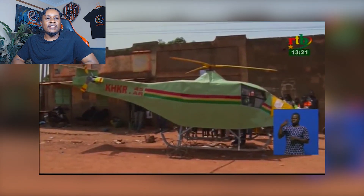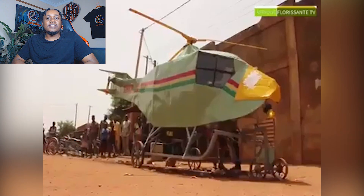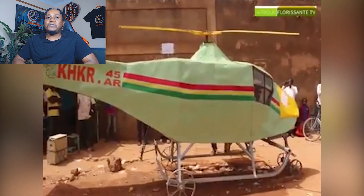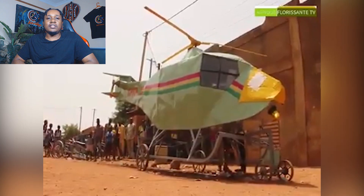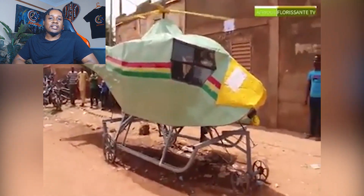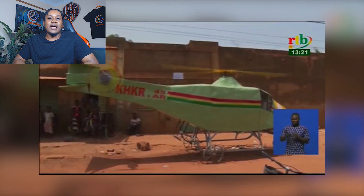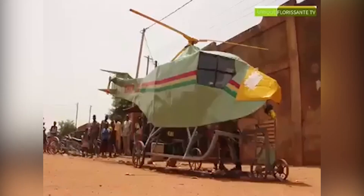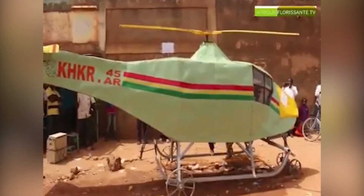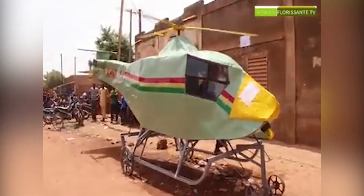Now let's start with the landing gear, shall we? Forget the rugged shock-absorbing system seen on modern helicopters. The KHKR-45AR boasts four wheels — and not just any wheels, mind you. These babies look like they were snatched off an old supermarket cart, or maybe donated by an abandoned bicycle gang. These wheels are so slim that they could fit between cracks in a runway rather than roll over them.